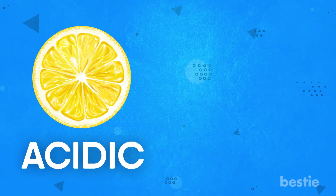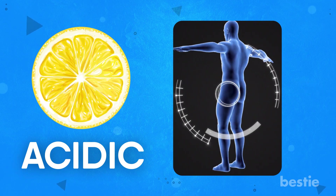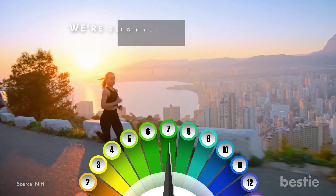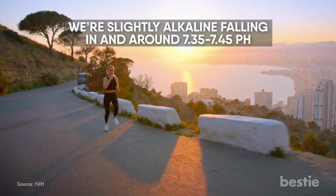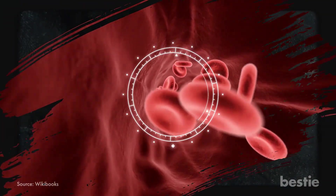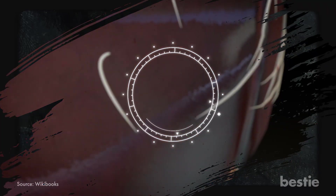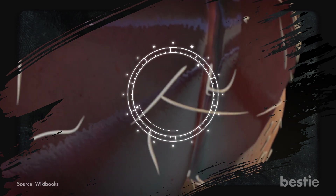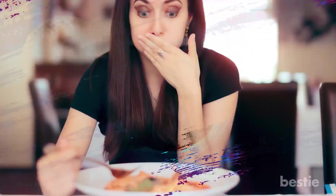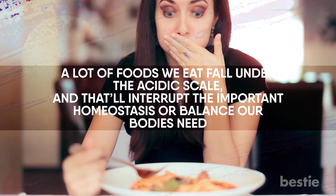For example, lemons are acidic on the pH scale. However, once your body digests that lemon, it becomes very alkaline and helps to balance the body. But why does this matter? Our bodies fall around the middle of the pH scale — that is to say we're slightly alkaline, falling in and around 7.35 to 7.45 pH. Keeping your body in a neutral pH state, around a 7, keeps your energy levels up and allows the oxygen in your blood to get where it needs to go. It can also harm the liver and prevent it from properly detoxifying your body. Acidic blood can also harm bone density and could up your risk of cancer. Unfortunately, a lot of the foods we eat fall under the acidic scale and that'll interrupt the important homeostasis or balance our bodies need.